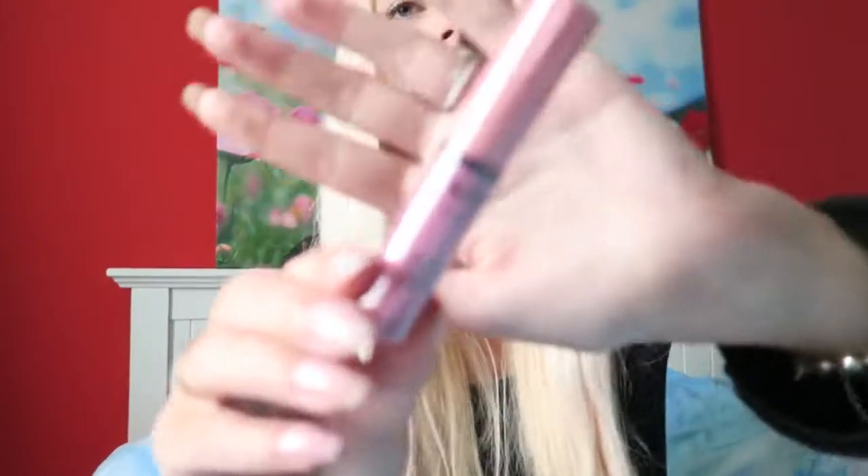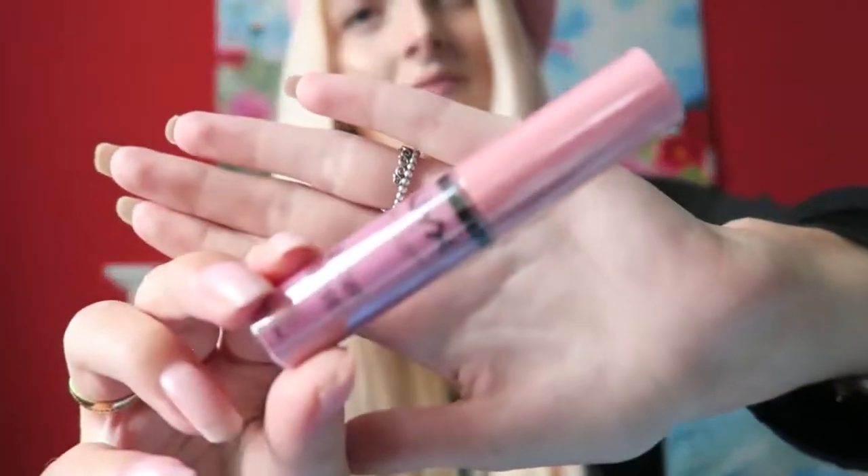I also picked up a lip gloss. I always use the NYX Butter Glosses and I got one extra. This is again the NYX Butter Gloss in the color Eclair, which is my favorite. I really love the scent of these — it's really soft and perfect. I'm wearing it right now.